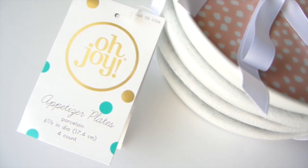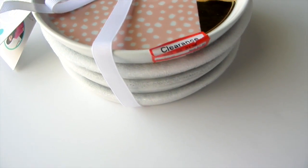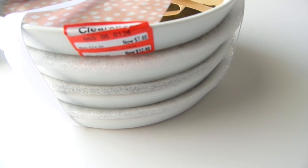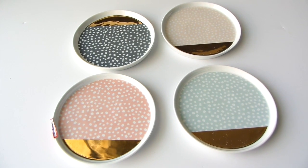Also at Target I got a four-count of these appetizer plates by Oh Joy for $7.48 on clearance. I remember seeing them for $25 — that was more than I wanted to pay — so it was so worth the wait. Each plate has polka dots on them and a splash of gold, perfect for a small gathering.